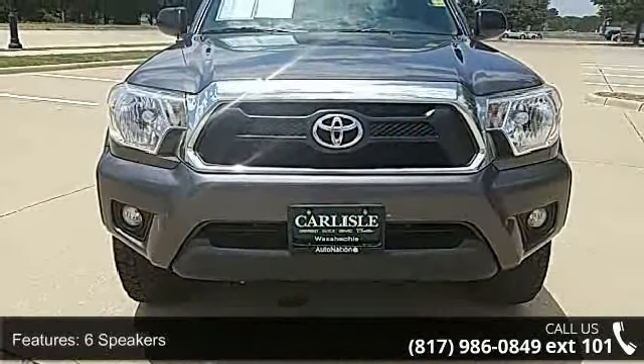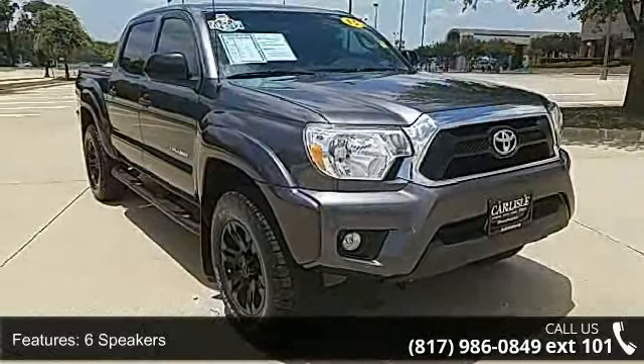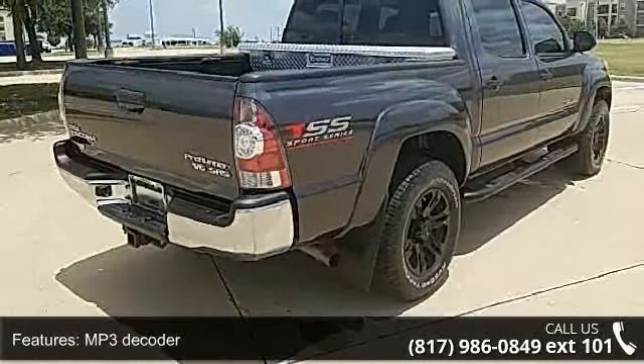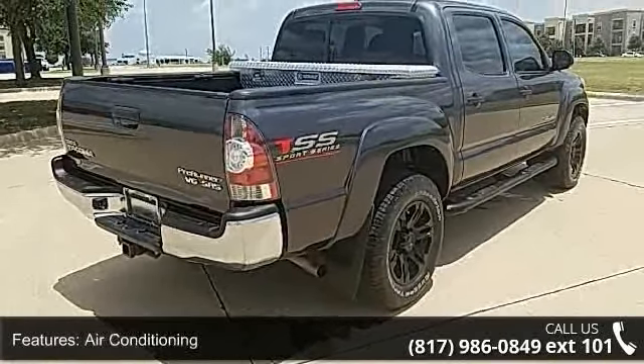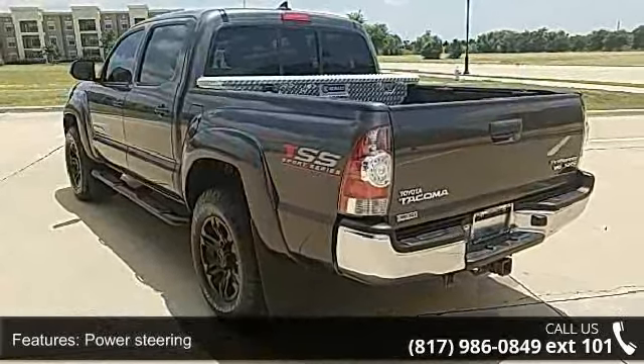Some of the top features included with this vehicle are 6 speakers, MP3 decoder, air conditioning, power steering, power windows, speed sensing steering, traction control, ABS brakes, anti-whiplash front head restraints, and dual front impact airbags.